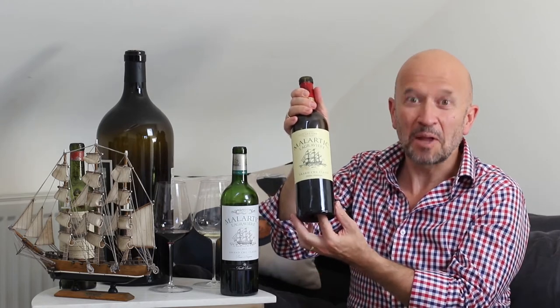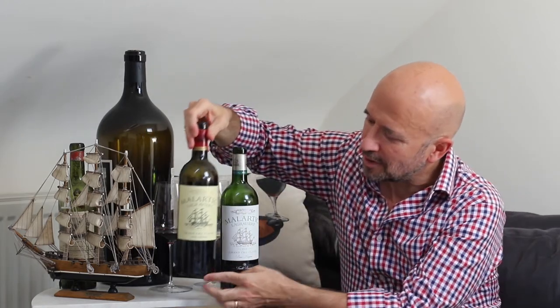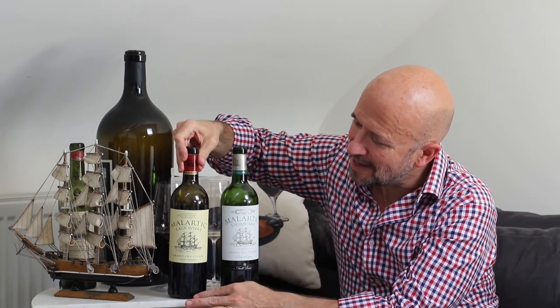Actually, the punt does have a purpose. Wine bottles — certainly modern wine bottles — were invented by an Englishman, a guy called Sir Kenelm Digby, a remarkable character, a privateer. His father was a gunpowder plotter and he spent much of his life trying to restore the family's honour. He created a new blend of glass using various additives and firing it over coal rather than over wood, which made for a much stronger bottle.